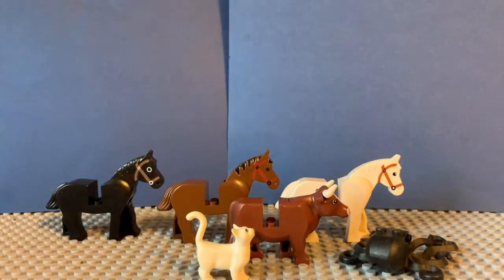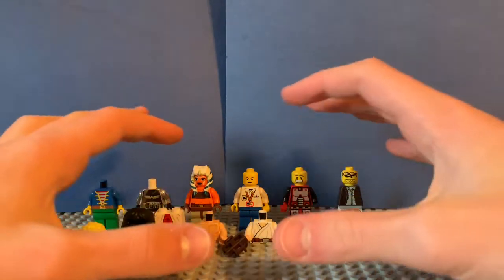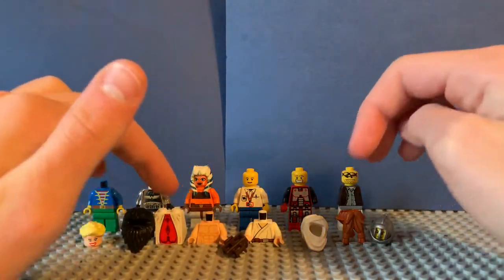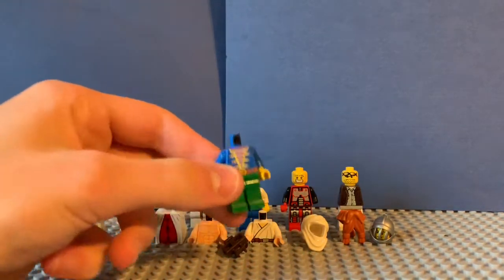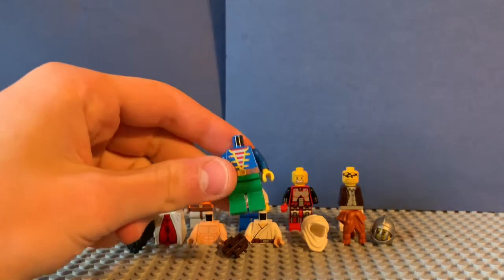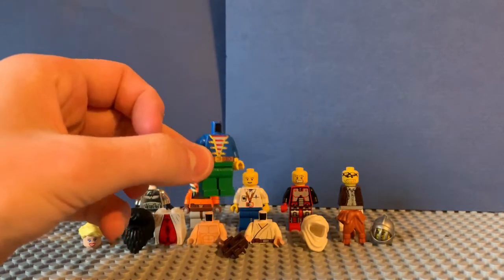Now let's get into the next thing we found: minifigures and minifigure parts. These are just a few that we pulled out — there are definitely a ton more in there. Not all of these guys have their right heads yet, but I'll probably get to that. We got a lot of minifigure torsos, helmets, and stuff like that. The first one is a classic pirate torso and pants — a really cool piece I've never actually seen in person.